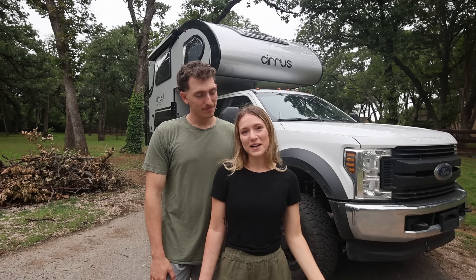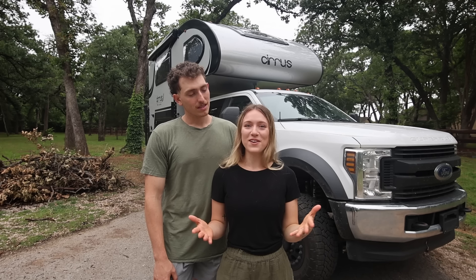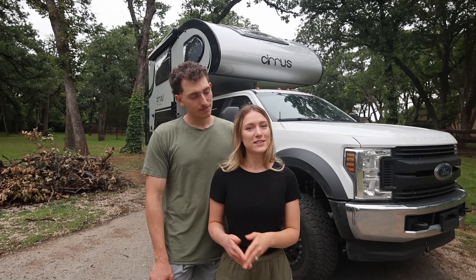Welcome back to another video. If you're new here, my name is Ashley. This is Grayson and we've been traveling full-time for almost four years in all different kinds of RVs. Today we're super excited because we're going to be giving you a tour of our new setup, which is a 2019 Ford F450 and a 2024 Sears A20 truck camper.